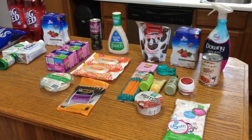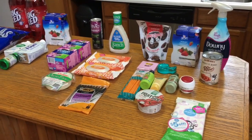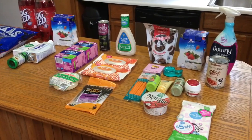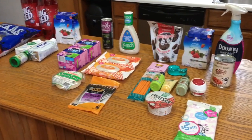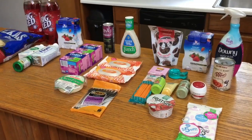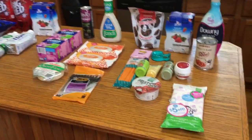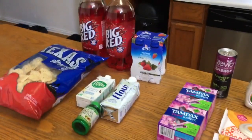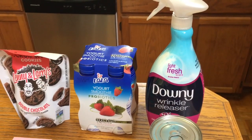Hey guys, welcome back to my channel. I was working towards a five dollar bonus on Ibotta and I hit that. This didn't turn out to be free but I am working towards that ten dollar bonus now. We're just going to get into what I picked up — I did some shopping over at Walmart, Kroger, and then a little bit at HEB.